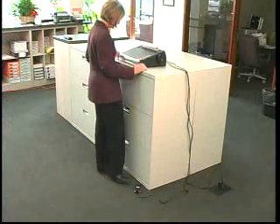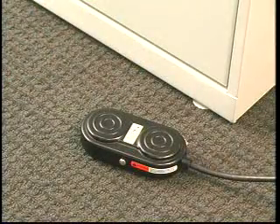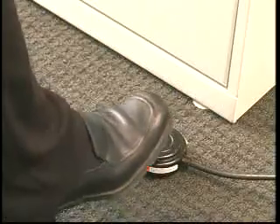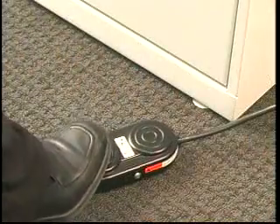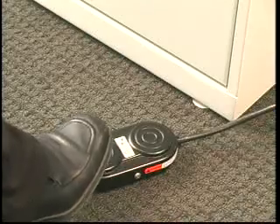Some users prefer the foot pedal as their choice for hands-free binding. The dual-position foot pedal on the PB2600 opens and closes the elements by pressing down on one side or the other. You can also incrementally open or close the element in steps by simply tapping the control.